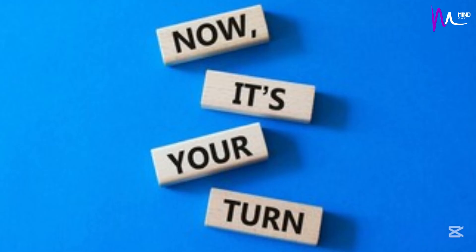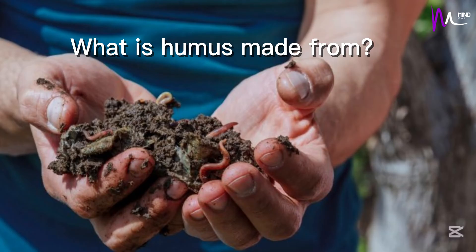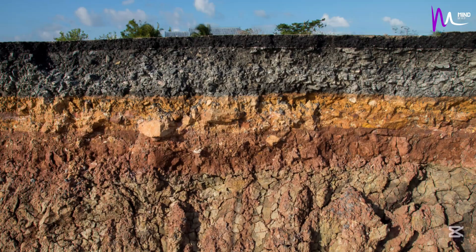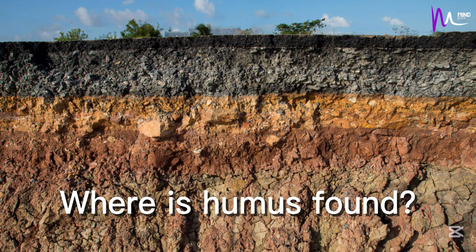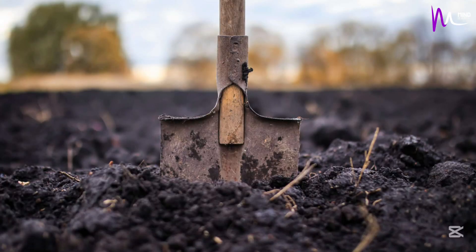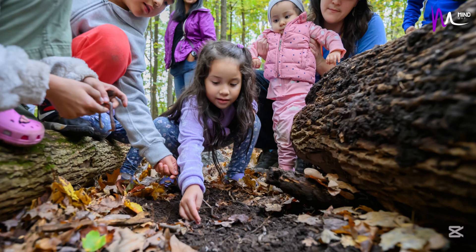Now, let's test what you've learned with some fun questions. What is humus made from? Humus is made from decayed plants and animals. Where is humus found? It is found in the top layer of soil. You can observe it whenever you dig soil for gardening or dumping dried leaves and organic wastes.